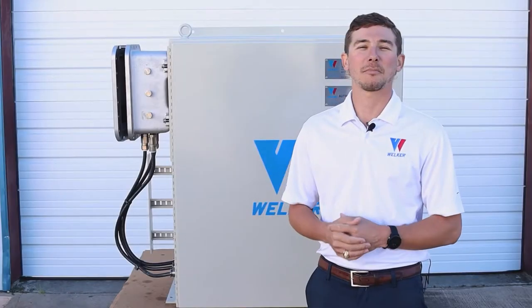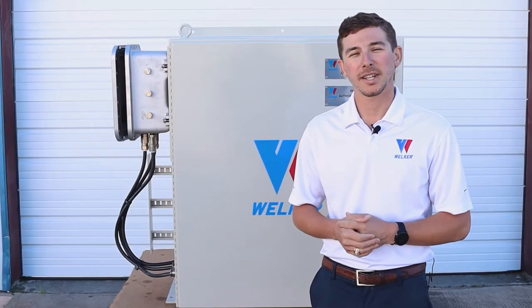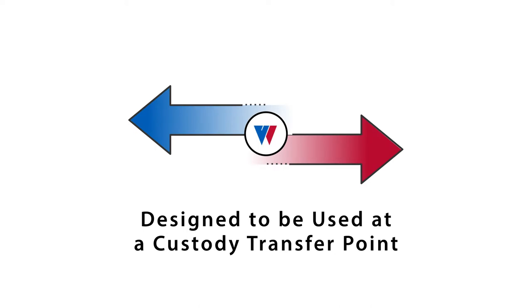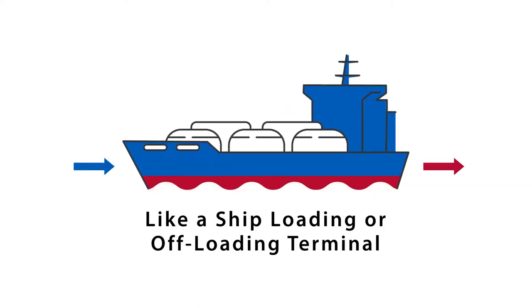Hi, I'm Alex Featherston, a manufacturing engineer here at Welker, and today we're going to go over our LNG conditioning system, which is designed to be used at a custody transfer point, like a ship loading or offloading terminal, to properly condition an LNG sample stream for an online analyzer.